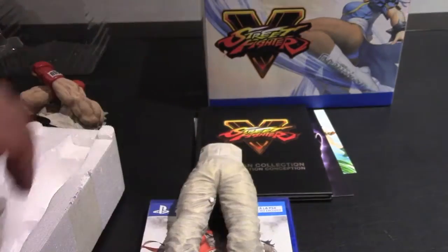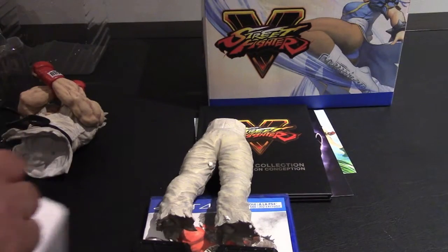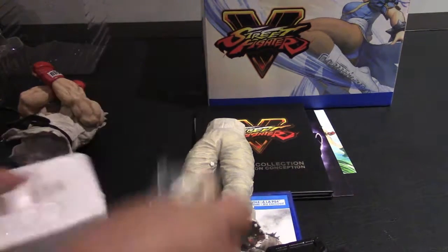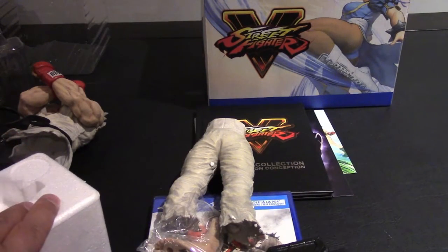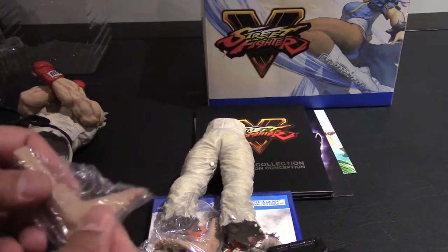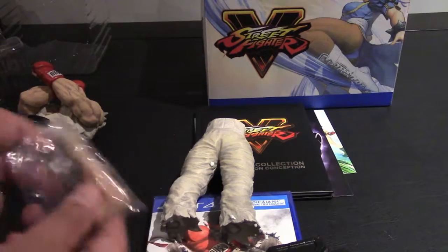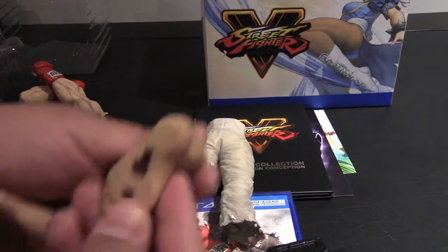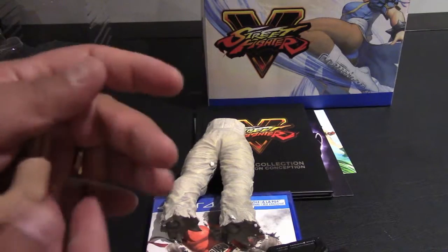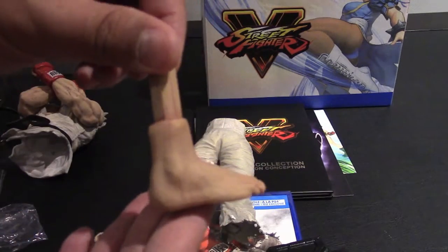So you're paying an additional $50 — and for that you're getting the art book, the music, the comics, and the statue. Personally I look at it as $50 for a 10-inch statue, which is not super expensive, but you'd think you'd get a bit more out of a Collector's Edition box set.